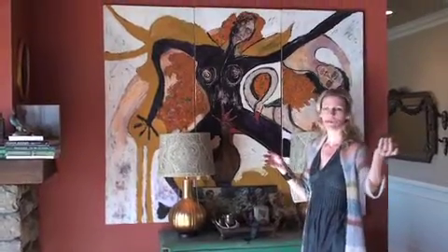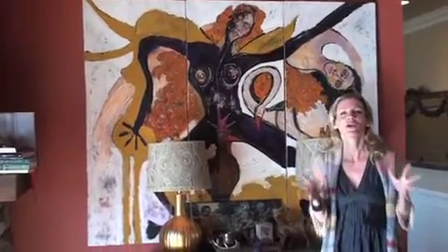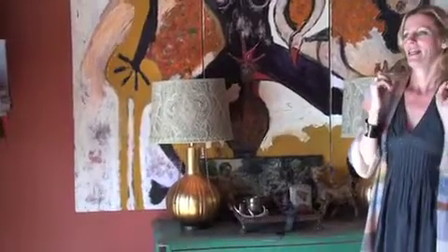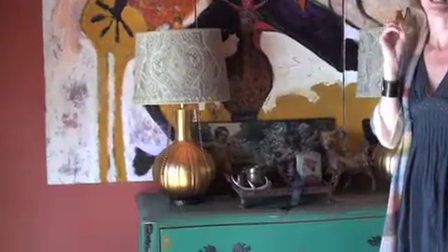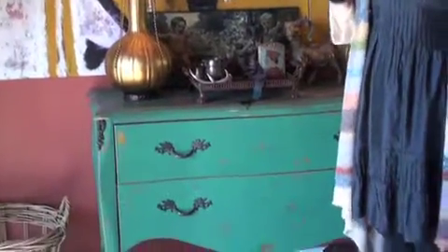I will share a vignette in our home that will hopefully inspire you. This is it. It's colorful, it's got character, it's got depth, it's got delicious enchanting colors. It's just kind of got all the things you need to make for the perfect, delicious little space.